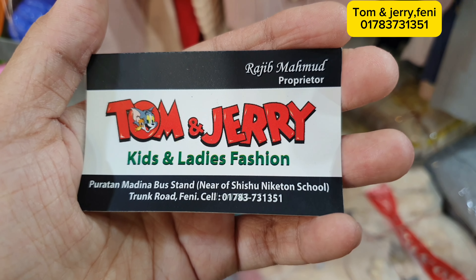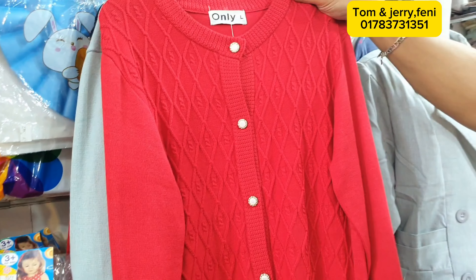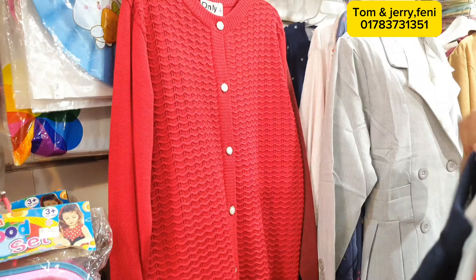What's up viewers, this camera is watching Tom and Jerry Super Shop. Adult sweater — it's pretty. Everyone is adult. It's a leather sweater.